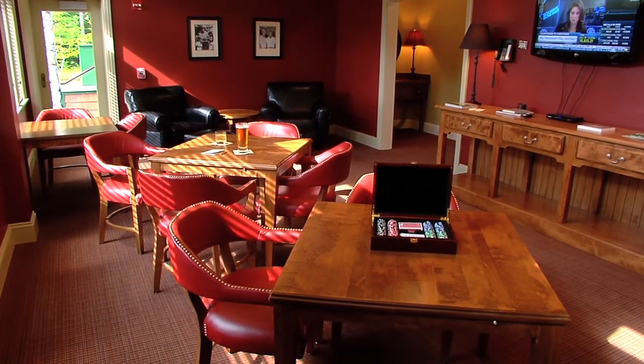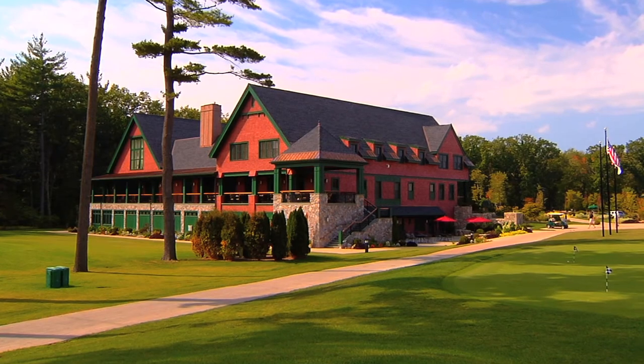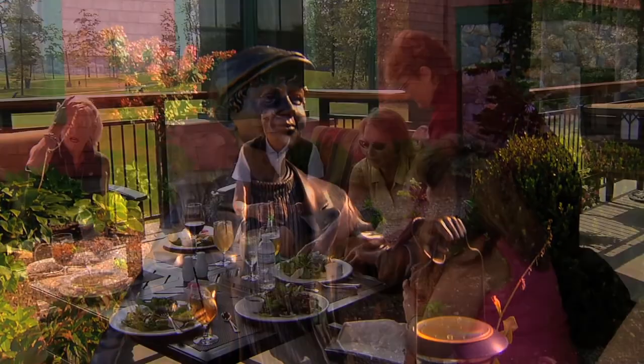At the heart of this great club is its award-winning clubhouse. The American Shingle-style clubhouse at Renaissance is always bustling with activity. Members truly love it.